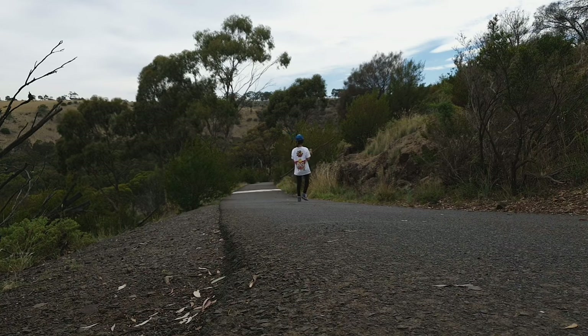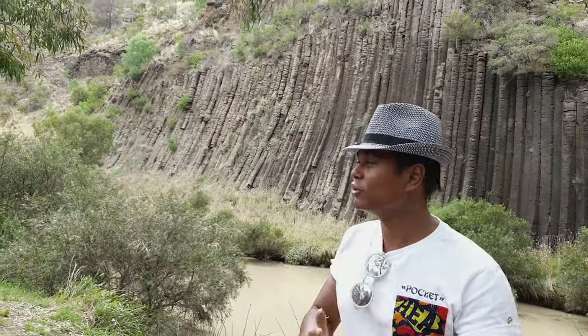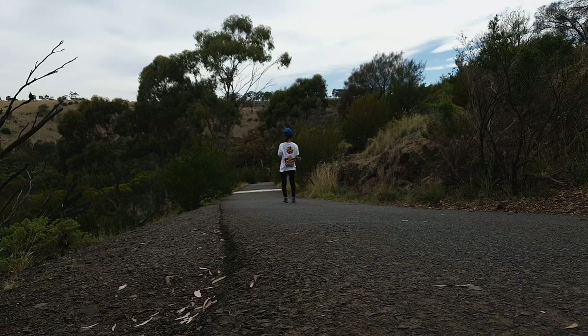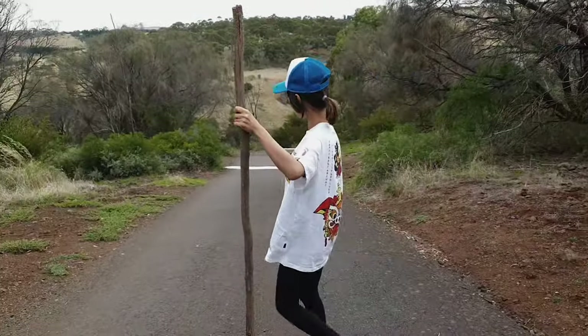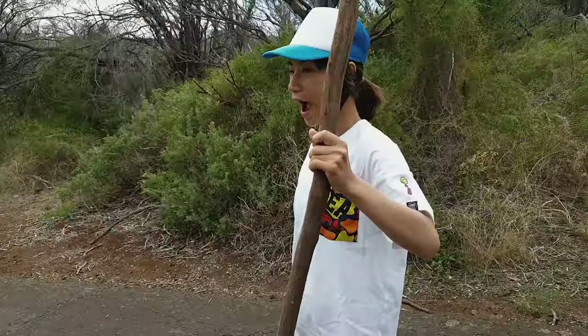If you're on the way to Bendigo or you just want to have a little bit of a hike outside of Melbourne, you can definitely check out Organs Pipe National Park. It's a small little stop — only a little bit of a hike, a steep hike, but a small little hike. And it's definitely worthwhile checking out this ancient and old rock formation.